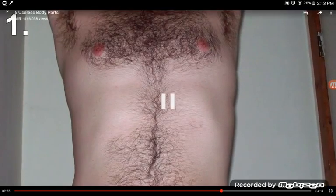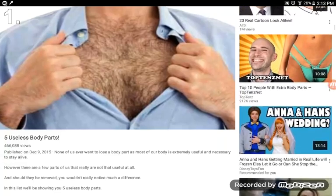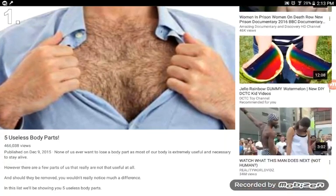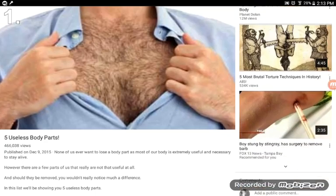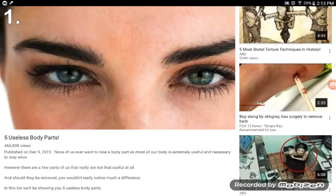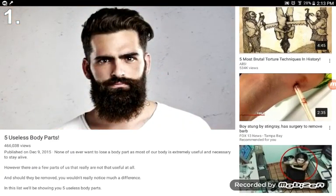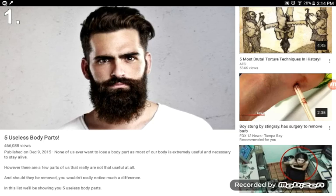Number one: Body hair. Body hair was useful a long, long time ago — it was our natural coat. Without body hair, we would have been very cold most of the time. However, today, clothes have completely replaced the need for body hair. Although some hair is still useful — your eyebrows keep sweat out of your eyes, nose hair and eyelashes work as filters, the hair on your head keeps you warm, and researchers say beards could play a role in sexual attraction.